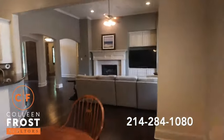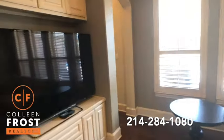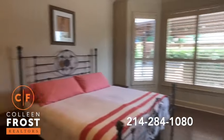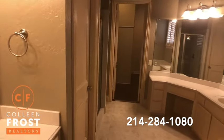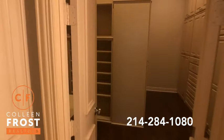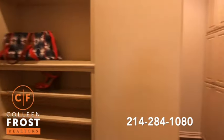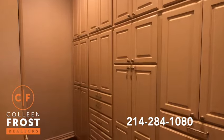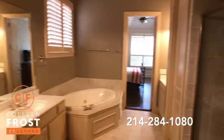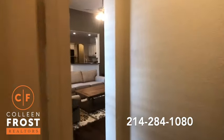Now we'll head down towards the master retreat. The hardwoods continue into here. Master bath with a separate shower and a corner jetted tub. Look at the master closet with all of the custom built-ins, and you'll notice the hardwood floors continue into the master closet area as well. This house is extremely custom. It shows fantastically — I'd love for you to schedule an appointment to tour because it really is just a beautiful home.